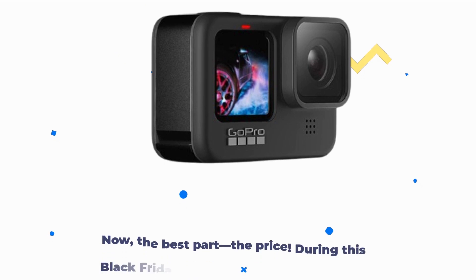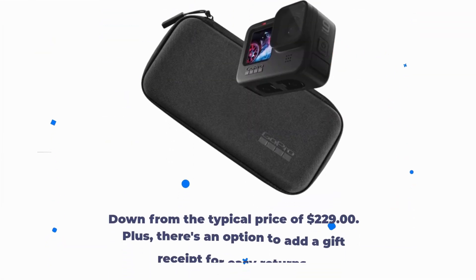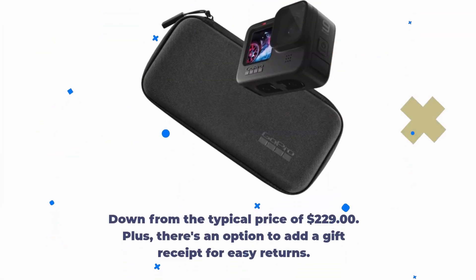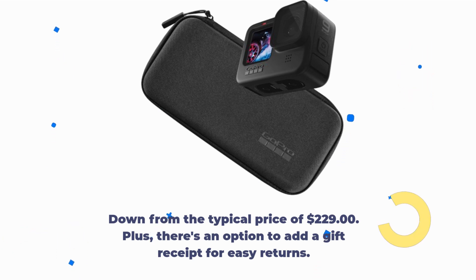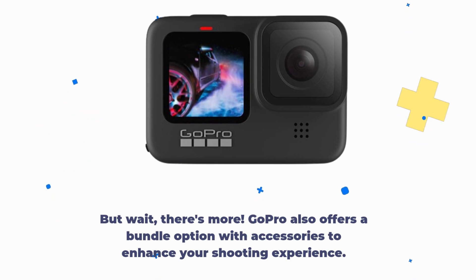Now the best part — the price. During this Black Friday deal, you can snag the GoPro Hero 9 Black for just $199.99, down from the typical price of $229. Plus, there's an option to add a gift receipt for easy returns. GoPro also offers a bundle option with accessories to enhance your shooting experience.